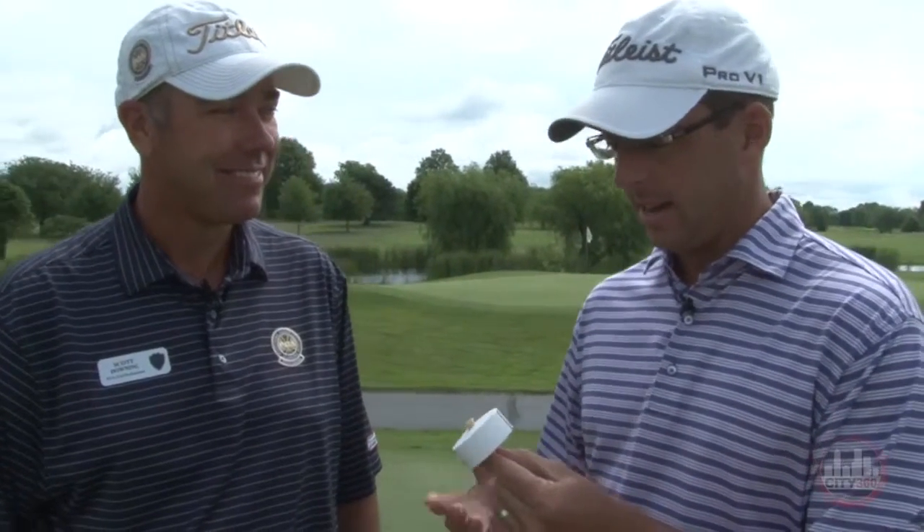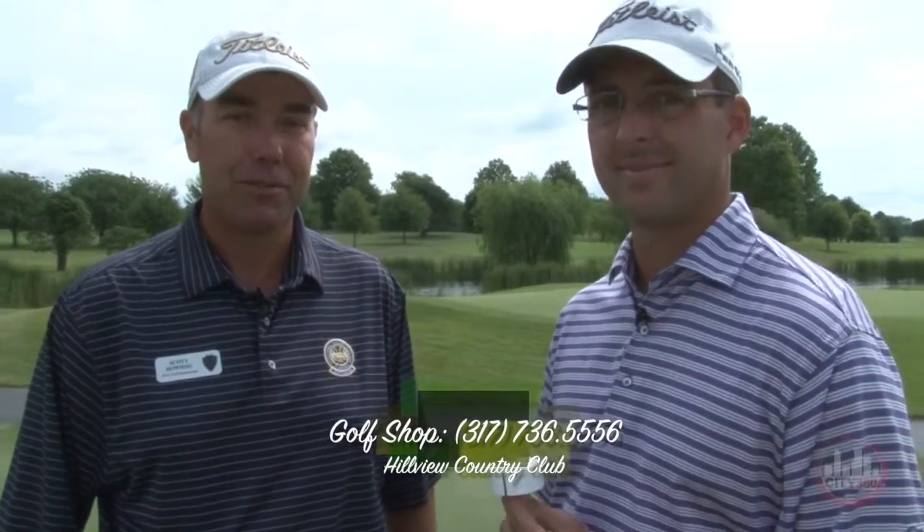Scott, that's a great training aid and those are great tips. Really appreciate that. Now, if someone wants to pick this up — I know they can get it here at Hillview — where else can they get it, and tell us about getting a lesson from you. Well, thank you, Colby. You can find the My Putt at www.myputtgolf.com. You can also pick them up here at the Pro Shop at Hillview, and you can always reach me for golf lessons through our number here at Hillview Country Club.